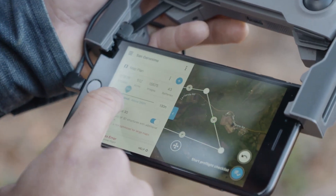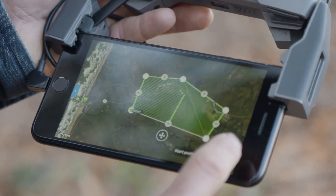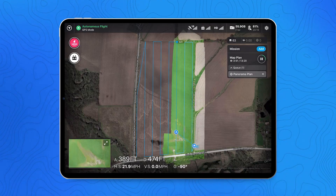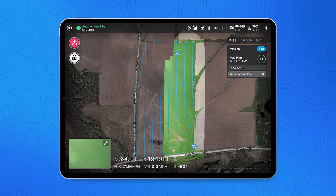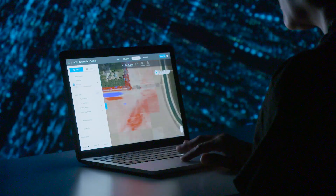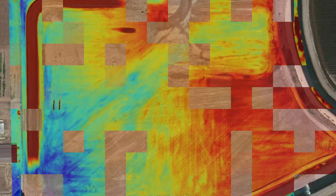Setting up a project and making a flight couldn't be easier. Select the area you want to capture, take off automatically, and watch as DroneDeploy stitches a map of your field in real time. With DroneDeploy, you can map hundreds of acres in less than an hour. Once your data is uploaded, our processing engine automatically generates a map of your plot, rich with geospatial data.